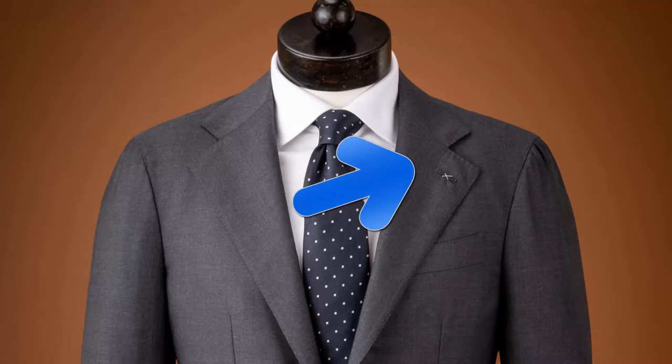An overlooked area in terms of determining formality of a suit jacket or a sport coat is its pockets. Today we're going to take a quick look at three different kinds of jacket pockets and where they fall within the levels of formality for a sport coat or a suit jacket.